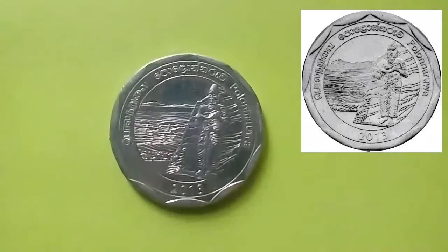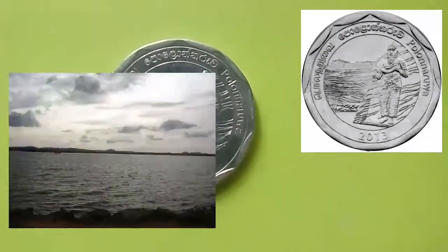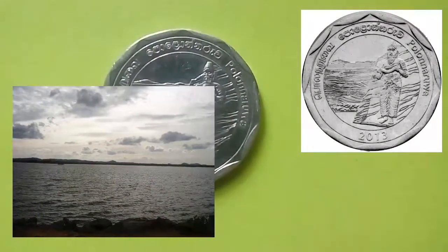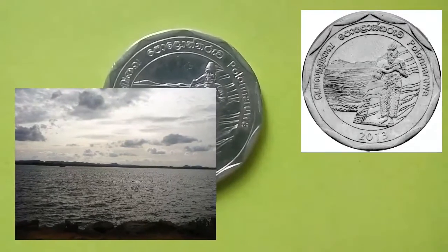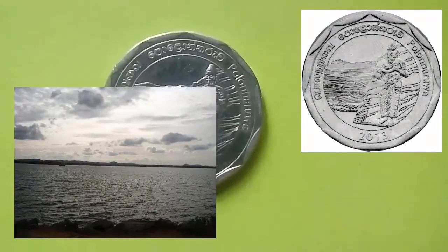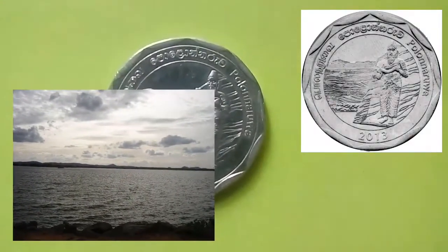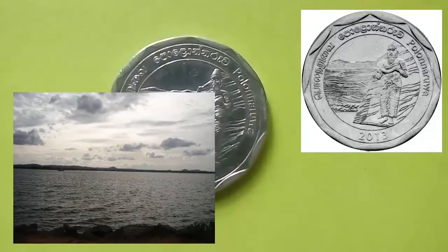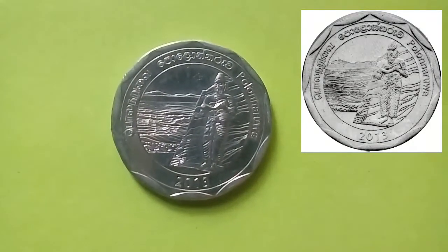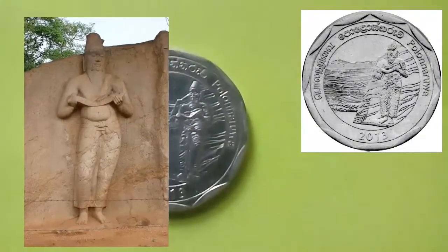This coin is from the district of Polonnaruwa. The coin depicts the Parakrama Samudra, a vast ancient reservoir built by King Parakramabahu the Great in the 1100s. The reservoir had an area of around 25,000 acres at the time of its construction but has gradually reduced to one-fifth of its original size due to lack of maintenance. A statue of King Parakramabahu is also seen on the right side of the coin.